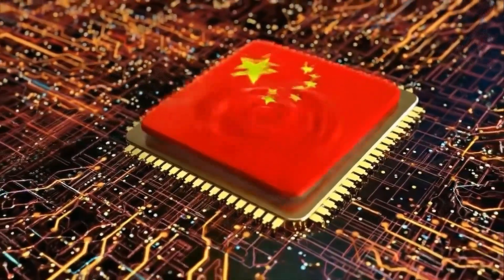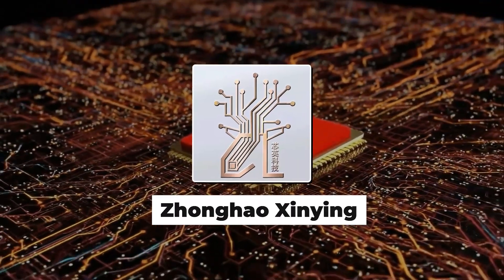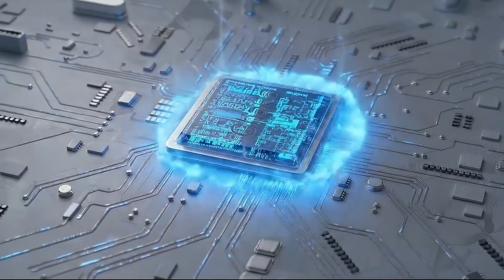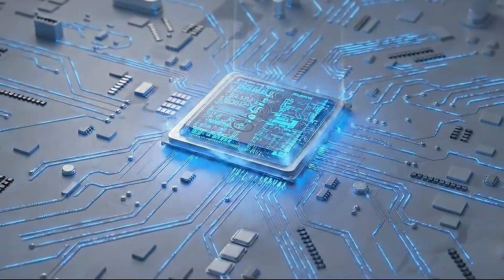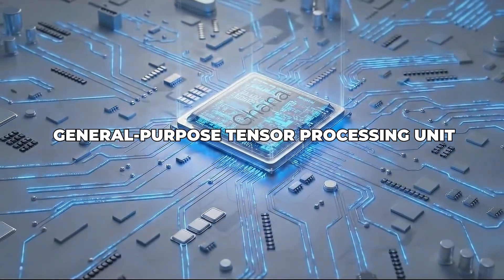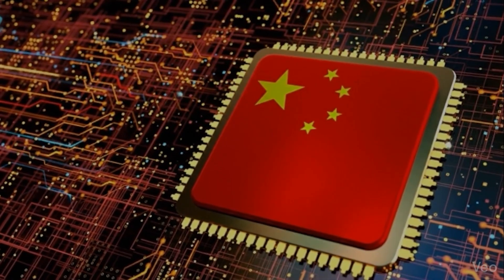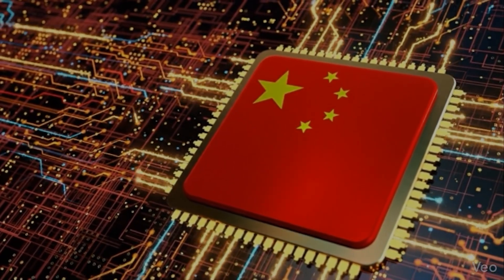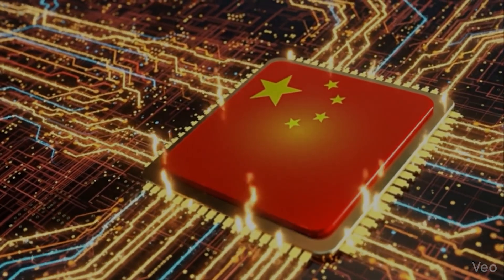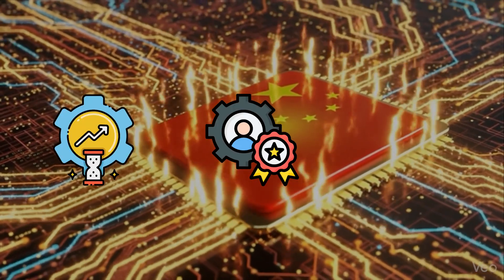The company behind the chip is Zhonghao Xinying, a Chinese AI semiconductor startup based in Hangzhou. Its flagship processor, Ghana, belongs to a platform the company calls a General Purpose Tensor Processing Unit, or GPTPU. Despite the name, this chip is not trying to compete with GPUs on flexibility — it is competing on something far more important for the future of AI: efficiency, specialisation, and control.